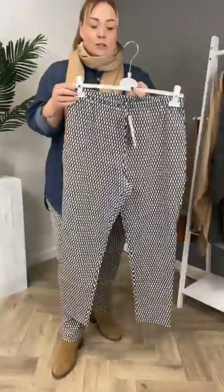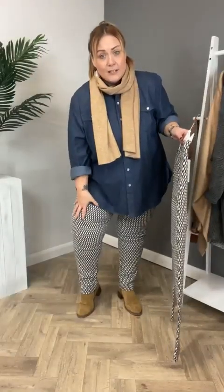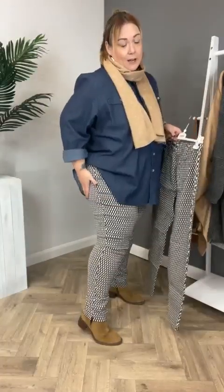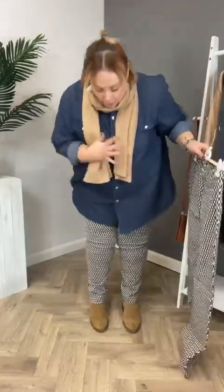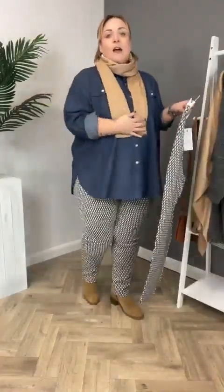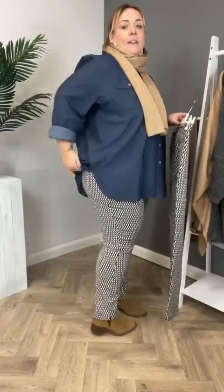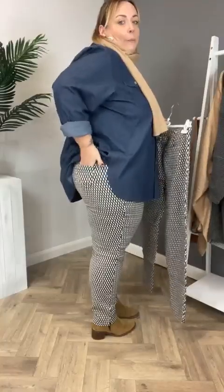These are the Pandora slim fit trousers. I say slim fit — they're not clinging. I'm very blessed with huge thighs so anything will always look a little bit tight in the thigh area. They come down tapered; these are a 29 inch leg. They have a beautiful little slit at the side and a little back pocket.